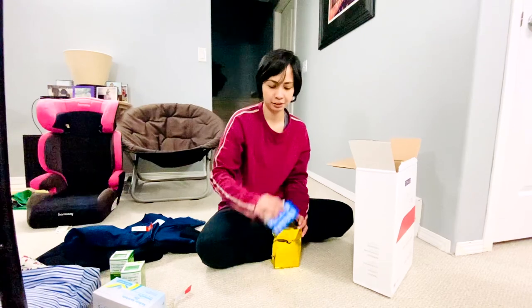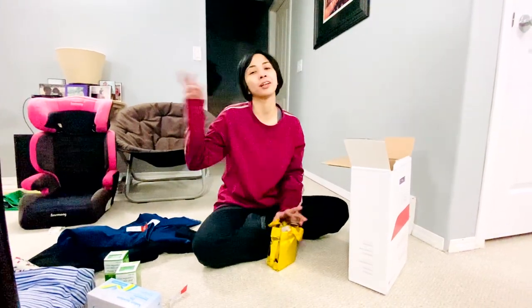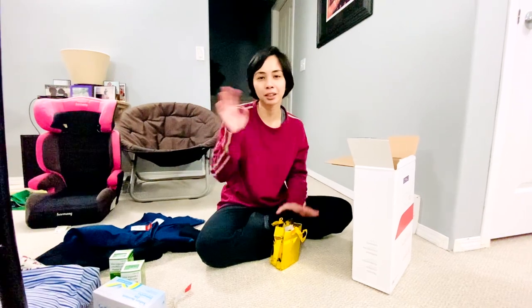Thank you, Mama. Thanks, Mama M. That's all — don't forget to like and subscribe. Thank you, bye-bye!